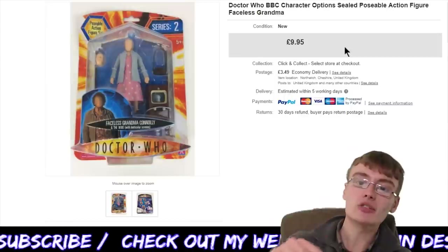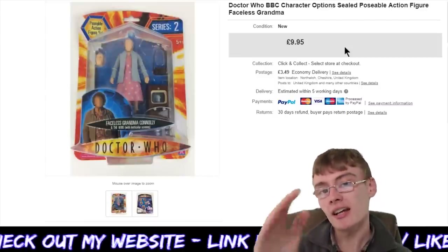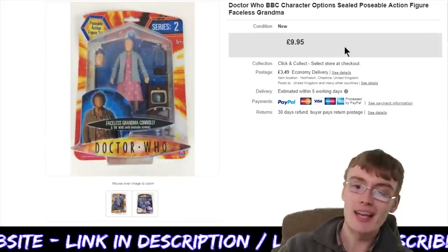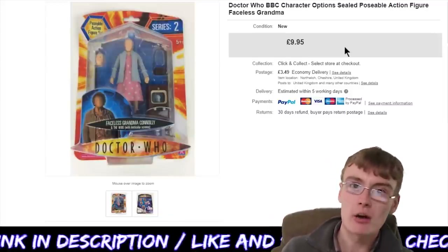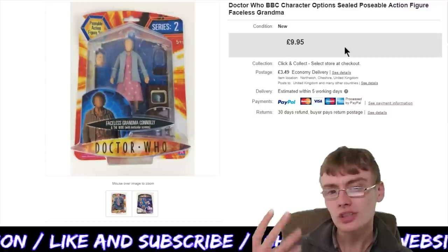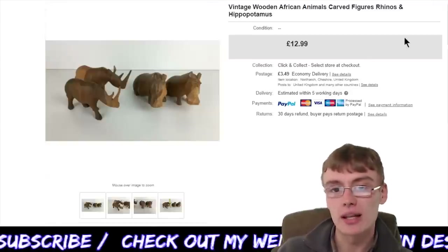Next, a Doctor Who BBC Character Options figure — sealed. This is Series 2, the Faceless Grandma from the Idiot's Lantern. £9.95 plus postage. I got a load of these sealed figures for £3 each, so there's probably about a £5 profit on it. Not huge money, but it's a nice little sale — easy to list, easy to pack. Can't really complain with that.